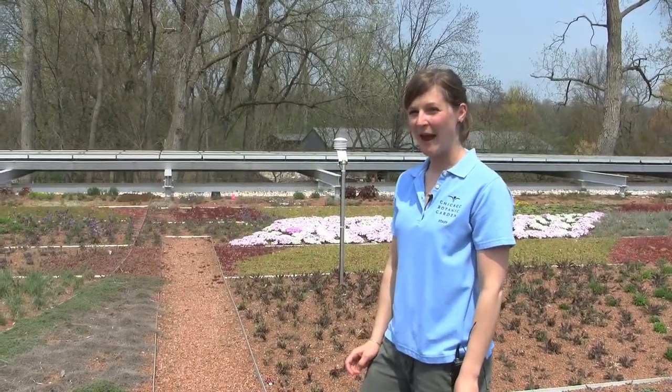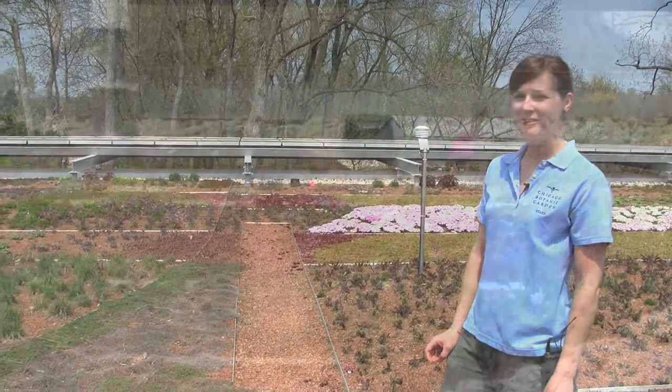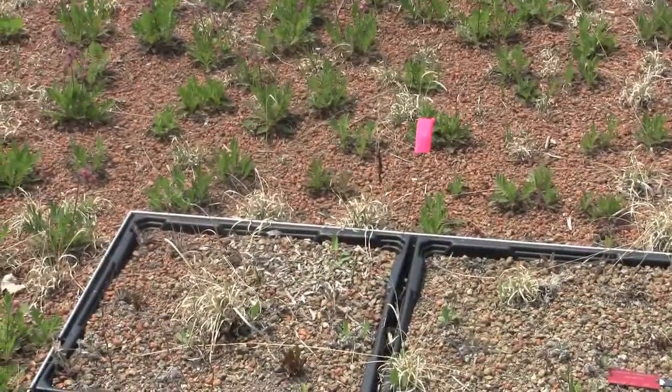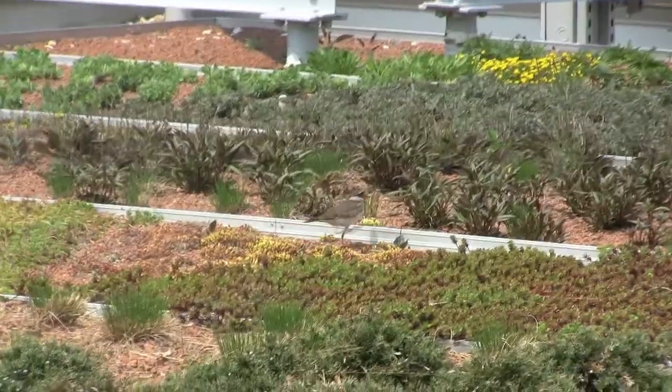One of the pleasant surprises we have to work around up here in the early season are the killdeer nests, which you can see we have flagged off. Over here is one of them. We have a couple on the other side as well. We try to stay a good distance away from these nests.